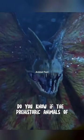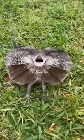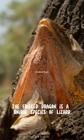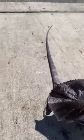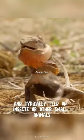Do you know if the prehistoric animals in the movie Jurassic Park exist in the real world? Meet the Frilled Dragon. The Frilled Dragon is a unique species of lizard found in several regions of Australia and Papua New Guinea. They are predatory lizards and typically feed on insects or other small animals.